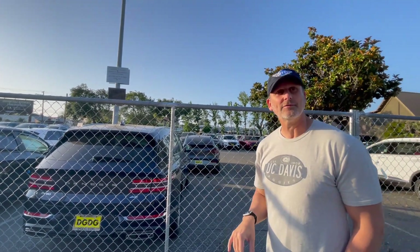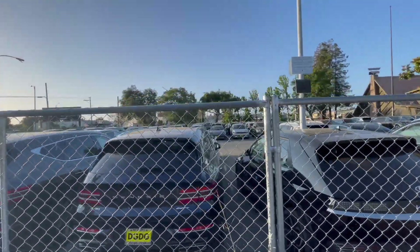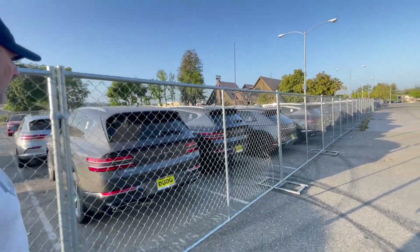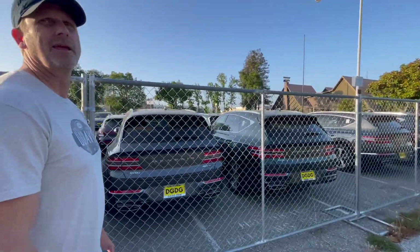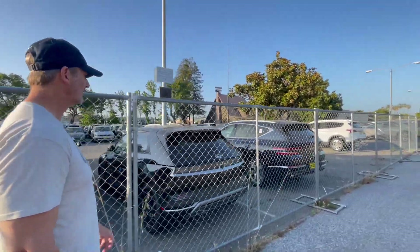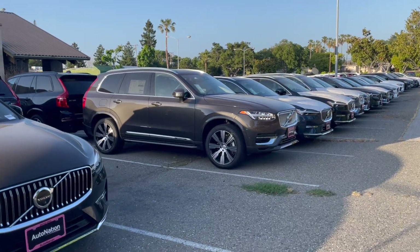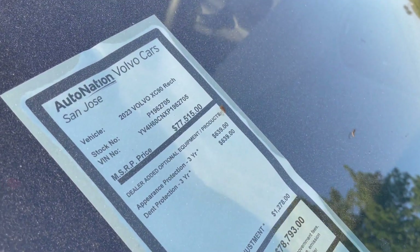Can we look at these and see which dealership they were actually intended for? This was meant for AutoNation Volvo Cars in San Jose. It's out on Stevens Creek. It's crazy — their front lot is full and their back lot is full.